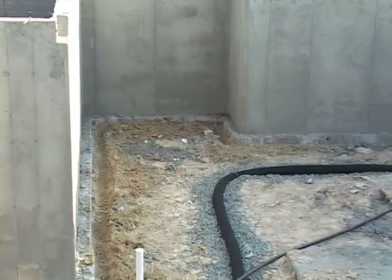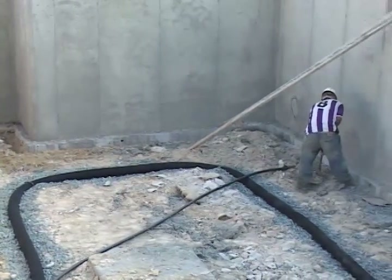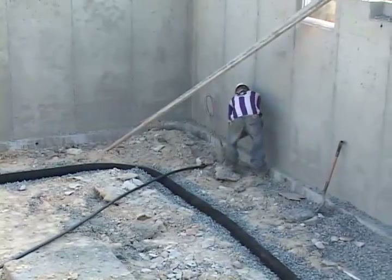Why an active system? Well, regardless if you install an active system from the get-go or you are installing a passive system with the potential of installing a fan if post-construction testing warrants it, the system still needs to be designed as though it would be active. In this case, the builder has opted to install the soil gas collector as a loop inside the footing, but separate from the water drainage system.